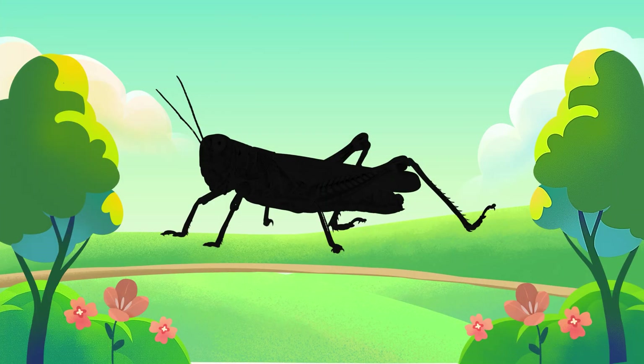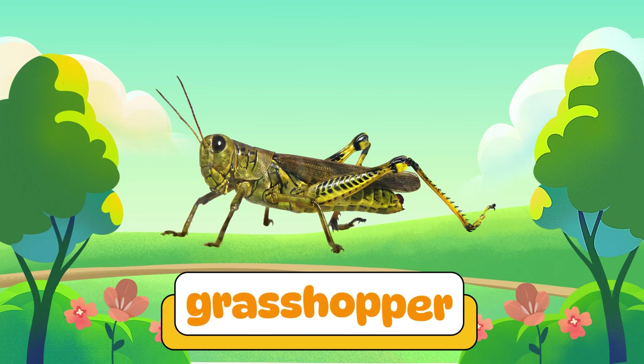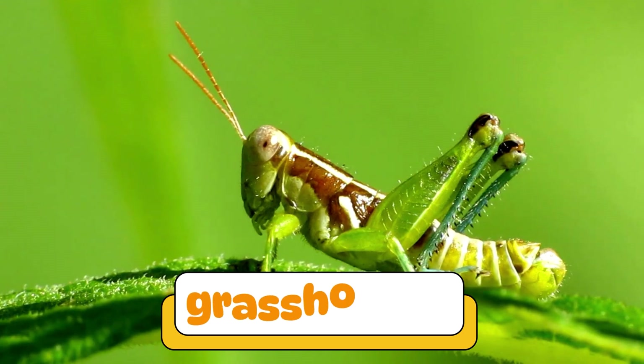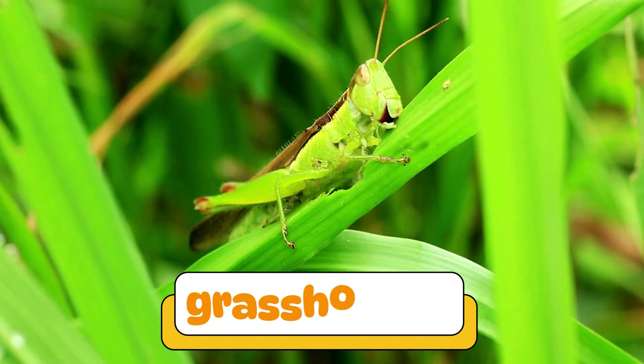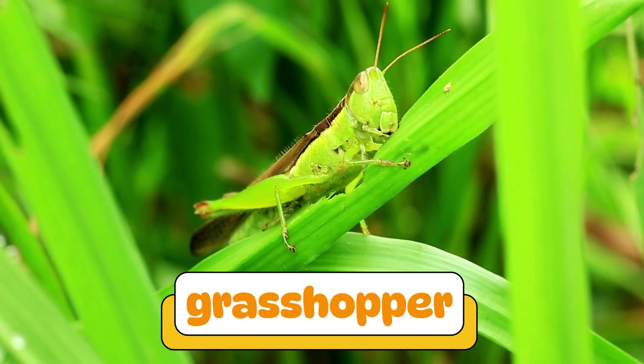Can you guess what insect makes this sound? It's a grasshopper! Grasshoppers jump super far and make noise with their legs. They live in fields and munch on leaves.